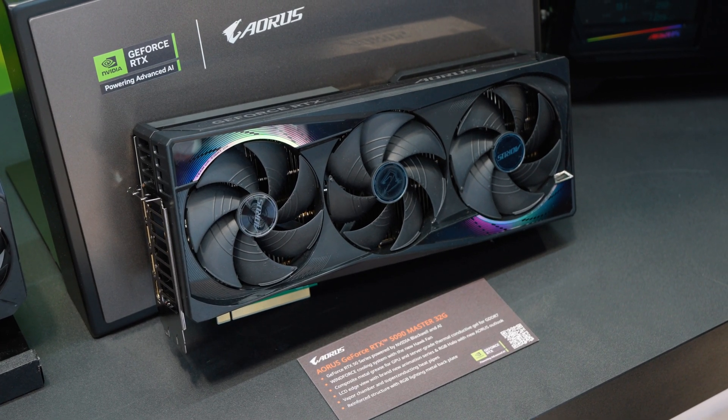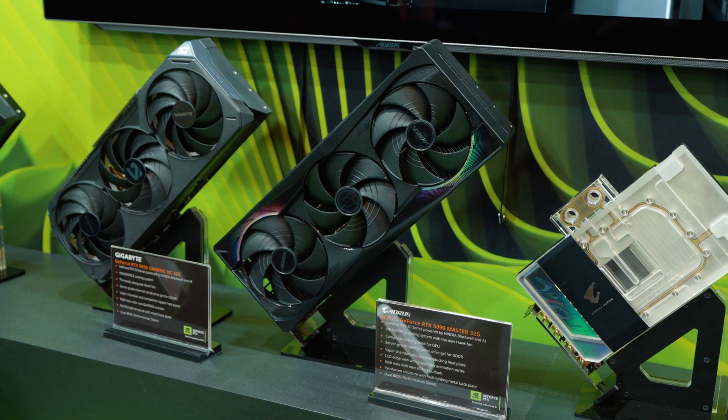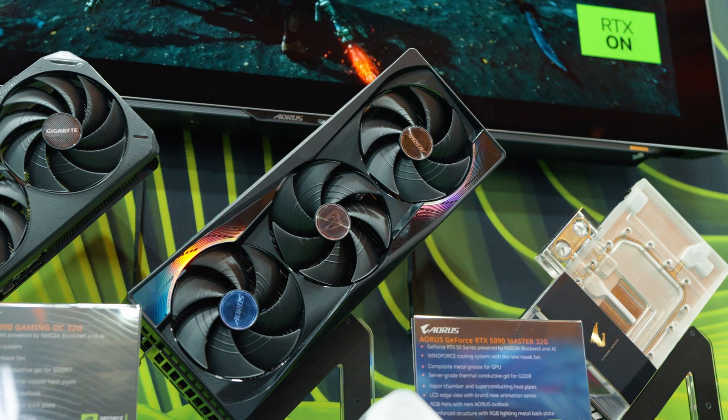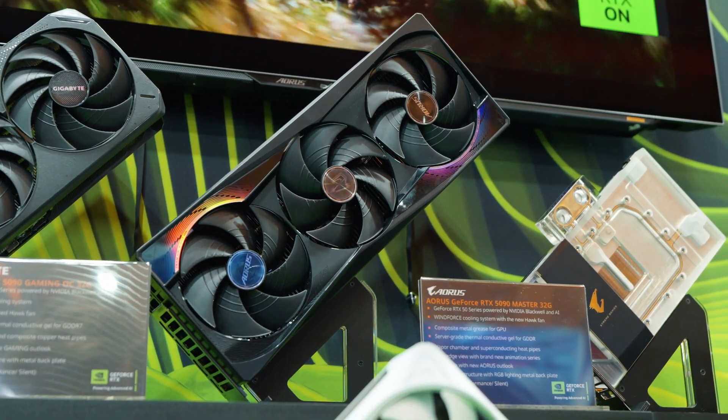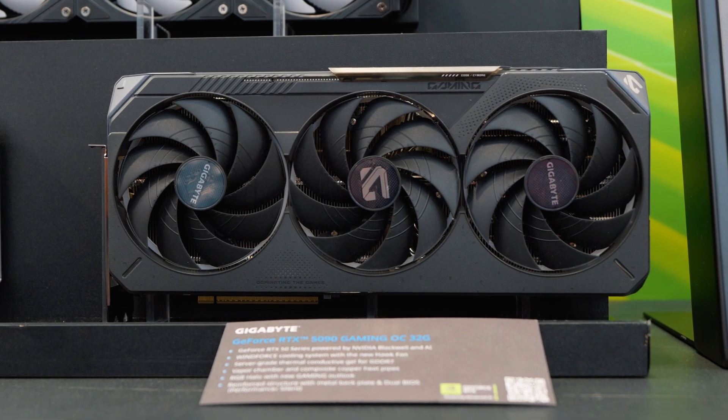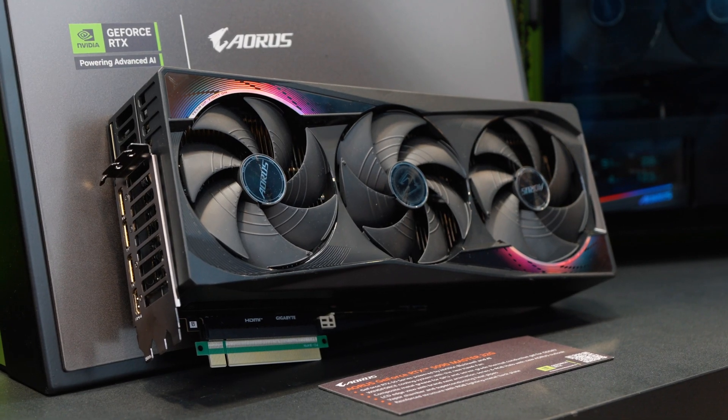And then finally we've got the big one — the RTX 5090. This has 32 gigabytes of VRAM, will cost $2,000, and absolutely obliterates everything we've seen in the GPU market. It's basically the fastest GPU in the world right now, with a mightily impressive 3,352 AI TOPS — just under double what's available in the RTX 5080.